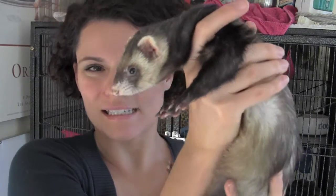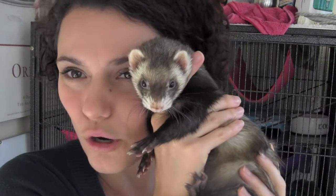Hi guys, today we're going to talk about helping a coughing ferret. We have Miss Binksy who has decided to join us.